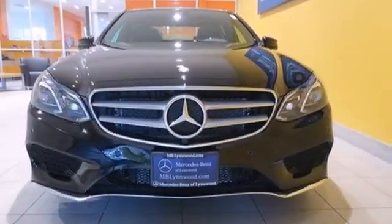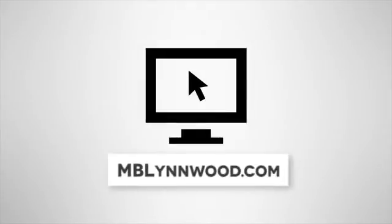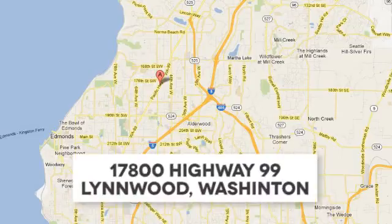Come in for a test drive today. Call us at 425-673-0505, online at mblynwood.com, or stop in and visit at 17800 HWY 99.